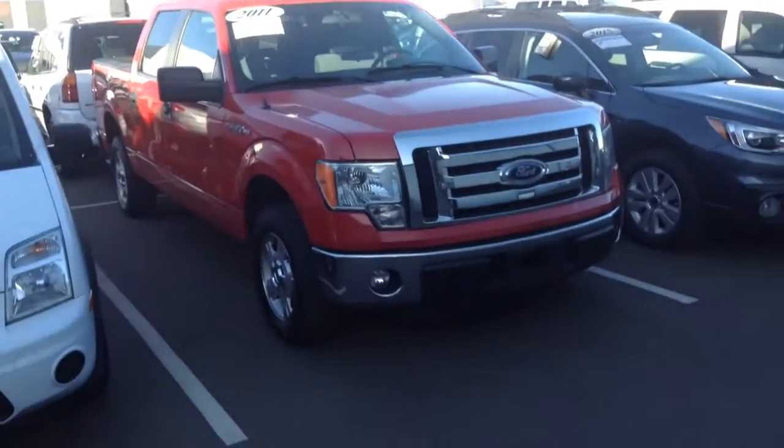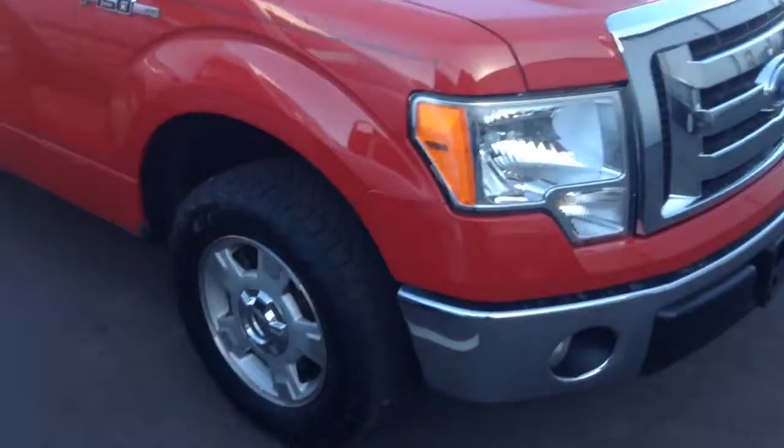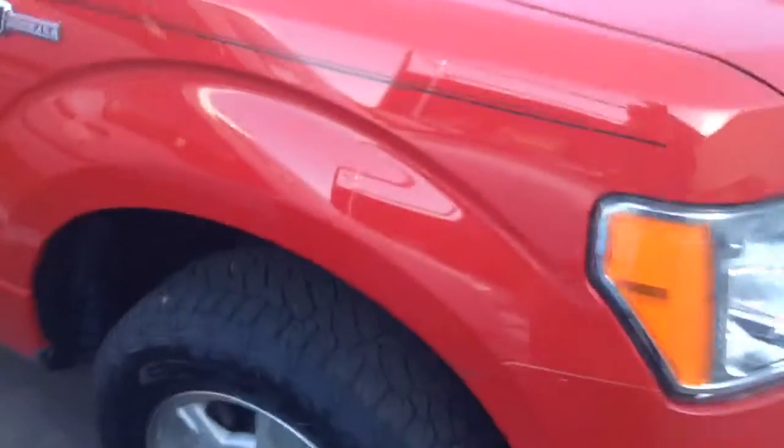Good morning. Just wanted to send a quick video of the F-150 you inquired about. As you can see, it is in great shape. Tires are new. Coming around, no major dings or dents. Doesn't look like this was a work truck.